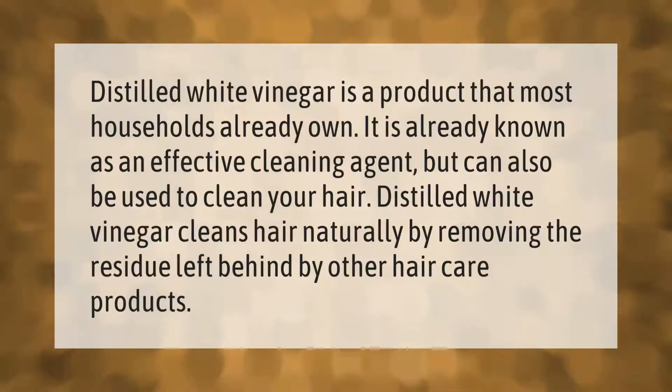Distilled white vinegar is a product that most households already own. It is already known as an effective cleaning agent, but can also be used to clean your hair. Distilled white vinegar cleans hair naturally by removing the residue left behind by other hair care products.